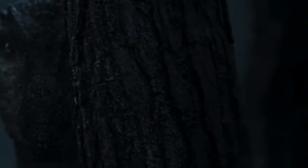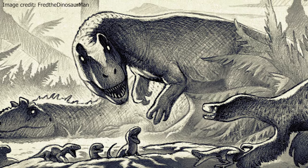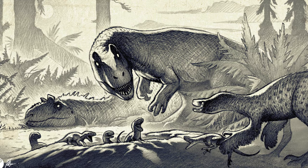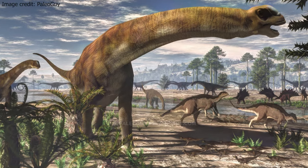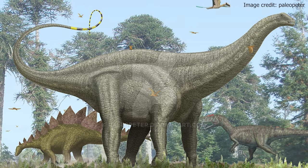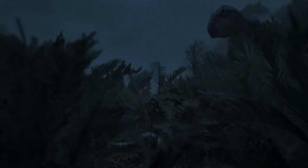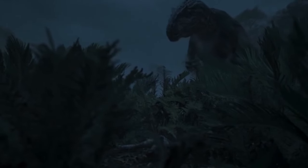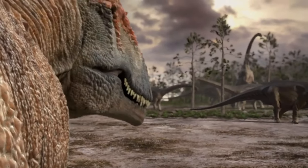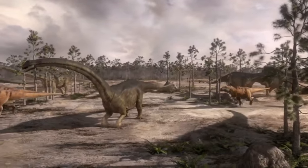He could also have hunted theropods such as Ornitholestes, Marshosaurus, and even Ceratosaurus. However, predators like these all occupy different niches, which indicates they would rather avoid each other. There is only slight evidence that Allosaurus would have hunted sauropods such as Apatosaurus, Camarasaurus, and Diplodocus. Some suggest pack hunting behavior based on findings of over 40 individuals in a bonebed, though this is not certain evidence for pack hunting.